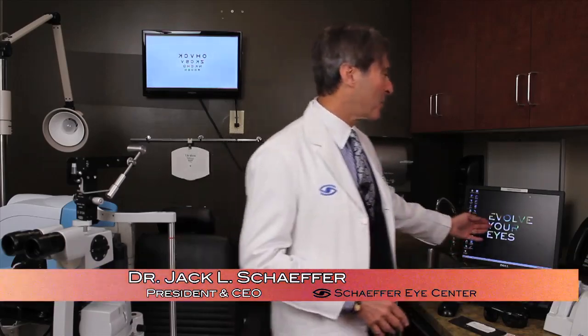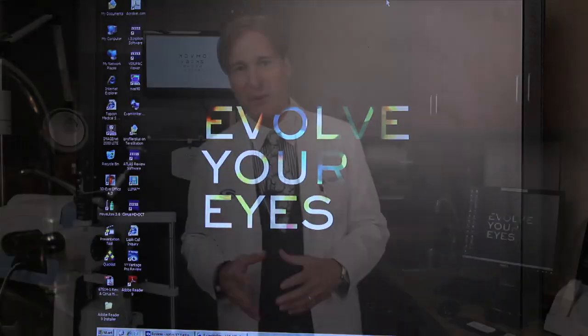Hi, I'm Dr. Jack Schaefer, and we've been talking about the evolution of eye care, and of course Schaefer Eye Center's new theme, Evolve Your Eyes. Part of that evolution is education of our patients, and today I'm going to do a whole lecture on dry eye and ocular surface disease.